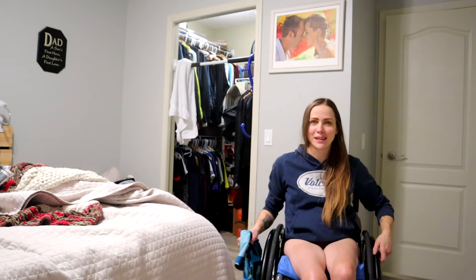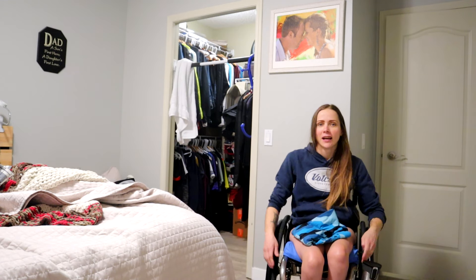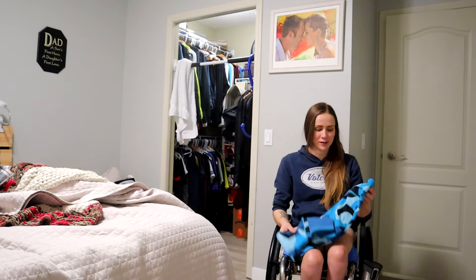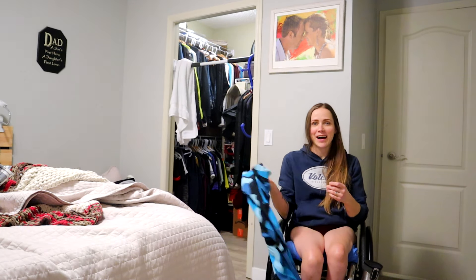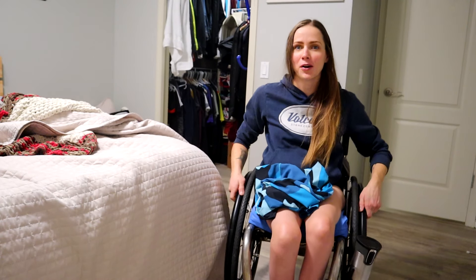I'm going to back up so you guys can see that I am pantsless. I am wearing underwear — don't worry, I'm not naked under here. Probably to the disappointment of some of you. I'm tilting the camera — it's just too much ceiling and not enough me. There we go, now I'm in the middle.